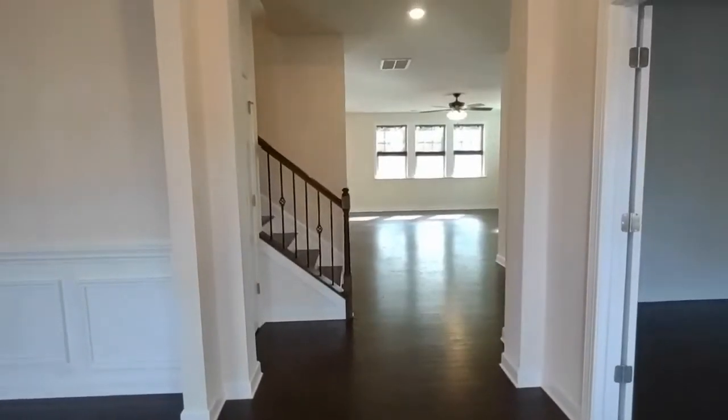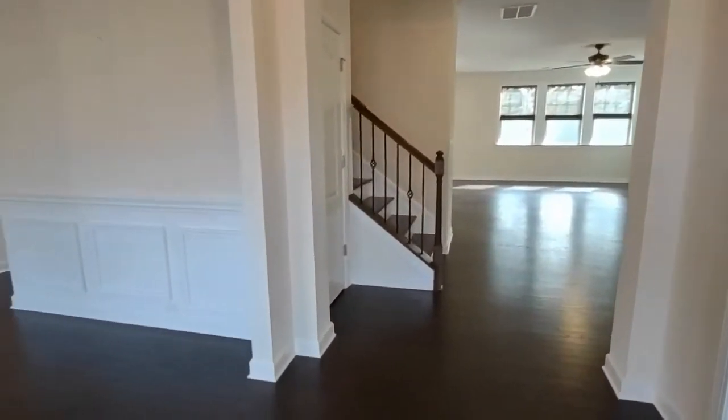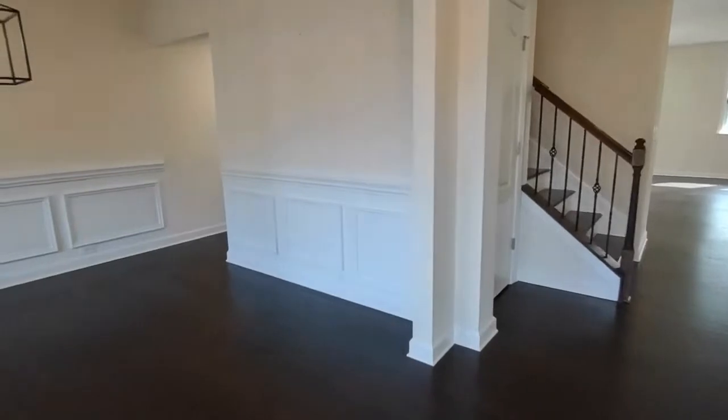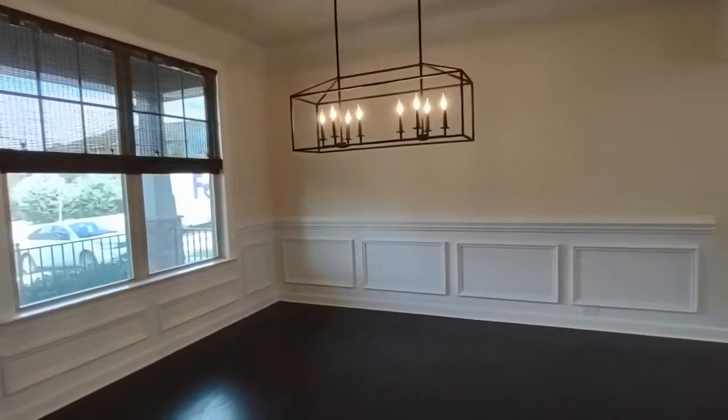As you enter the home, you will notice an open concept floor plan on the downstairs, along with dark laminate flooring throughout. To our left is our formal dining room, complete with beautiful lighting.